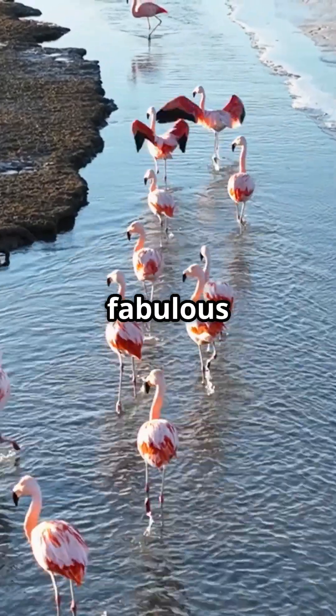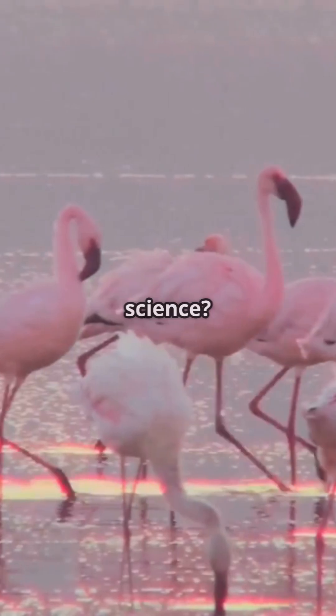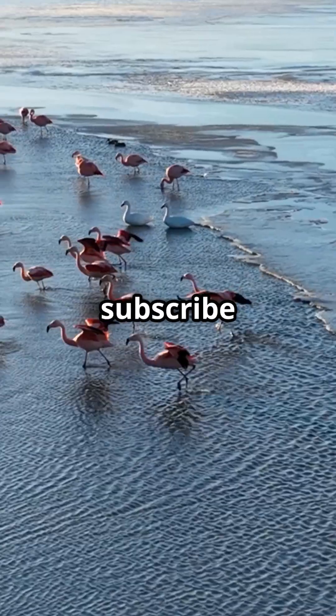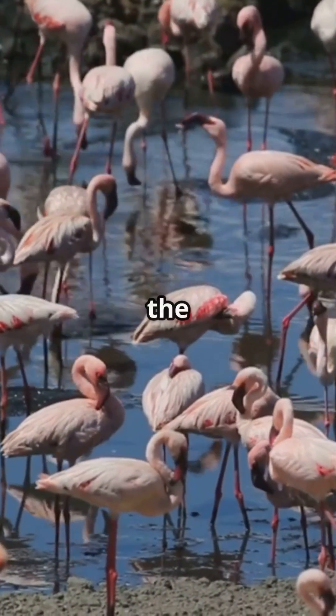So now you know, the fabulous pink flamingo? It's basically a walking shrimp smoothie with style. Love this splash of pink science? Smash that like button, share with someone fabulous, and subscribe to Factopia for more colorful truths. Thanks for watching — stay curious and keep exploring the wonders of nature.